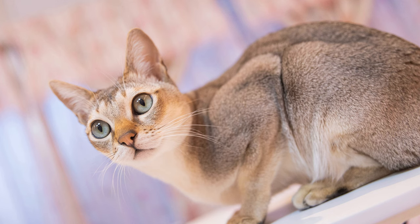Tiny names. Celebrate your Singapura cat's small size with names that reflect their petite stature. Consider adorable options like Minnie, Tiny, or Peanut for a playful nod to your cat's diminutive frame.